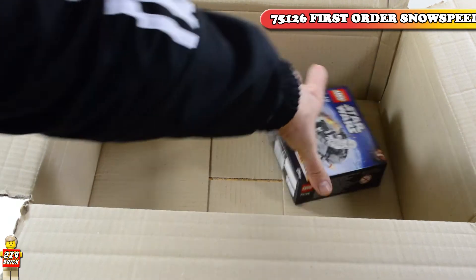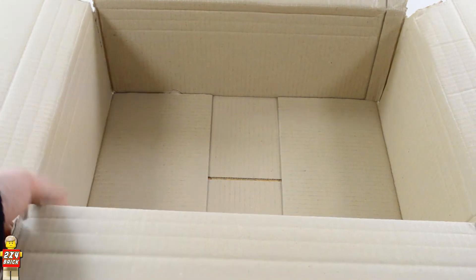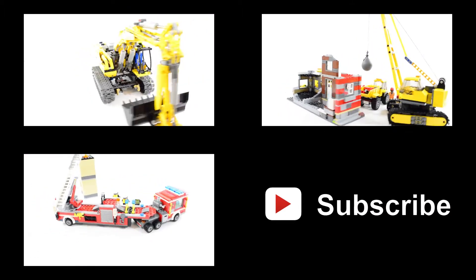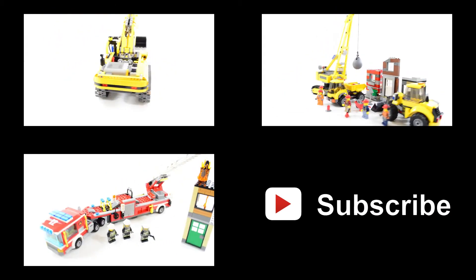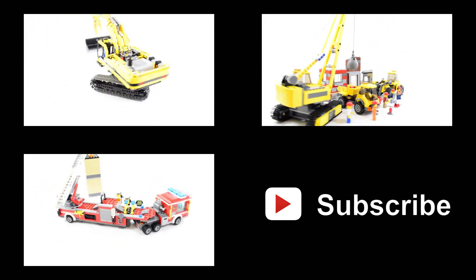And the last one — LEGO Star Wars Micro Fighters 75126 First Order Snowspeeder. Thank you so much for watching guys and I sure hope you enjoyed it. Remember to leave a comment down below letting me know if you prefer one big LEGO set over 10 smaller ones or vice versa. And don't forget to subscribe as the 4th LEGO haul is just around the corner. Until next time, go ahead and build something!